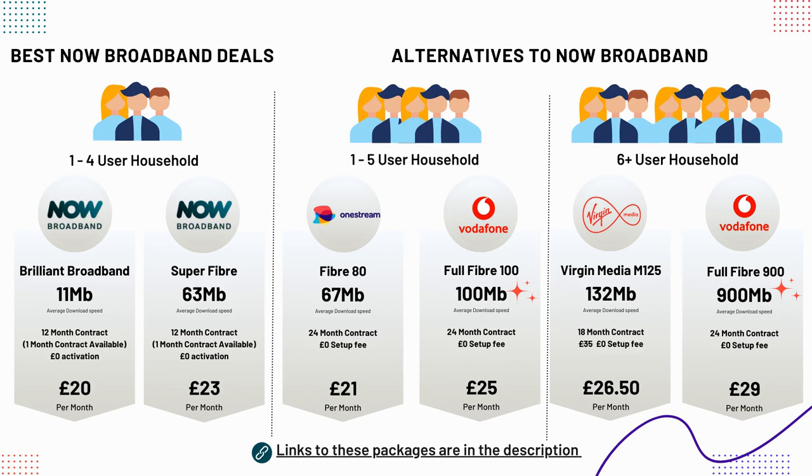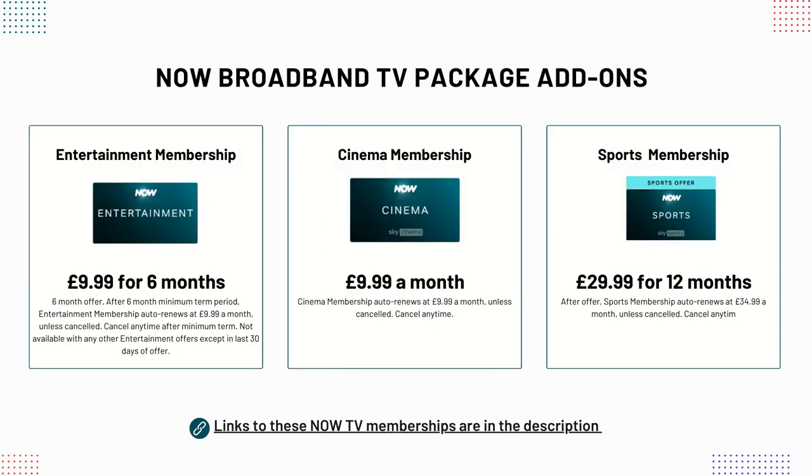Now let's take a look at NOW's TV packages, which can be bolted onto a NOW broadband package or bought separately to be used over any broadband connection. NOW offers three main TV packages. The NOW Entertainment package gives you access to several Sky channels including Sky Atlantic, Sky Max, Showcase, Sky Gold, Sky Comedy Central, Sky Documentaries and many other channels. This package is currently £9.99 on a 6-month minimum contract.